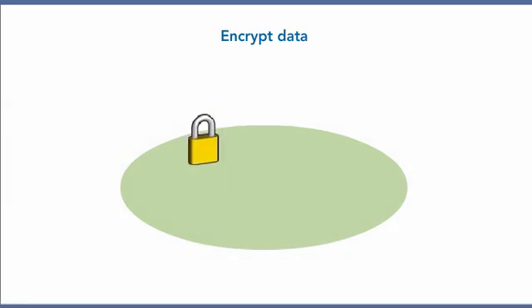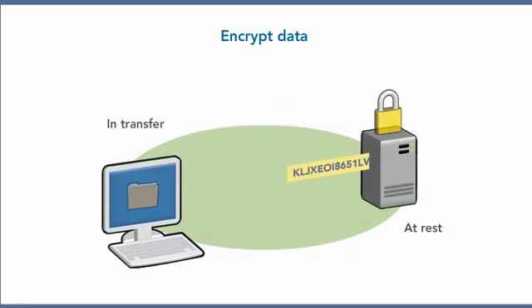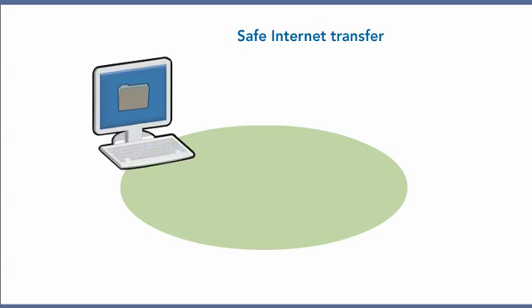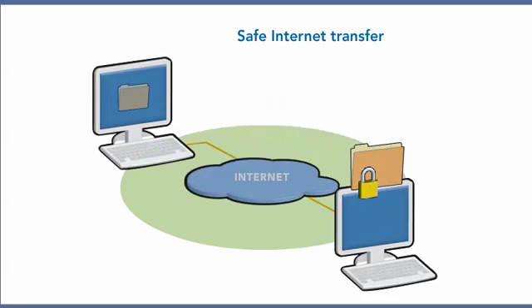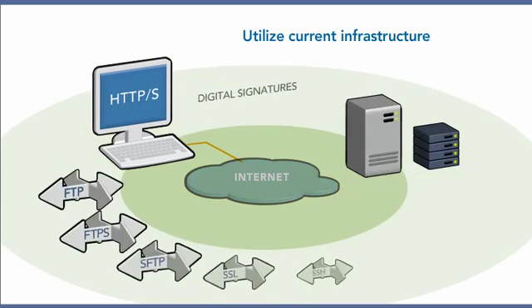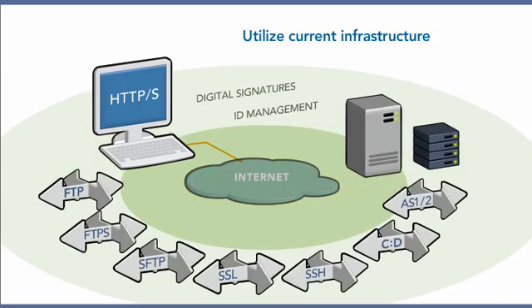Encrypt data while it's being transferred and while it's at rest. Transfer files over the internet safely, so you need fewer dedicated lines. Make use of the security infrastructure you already have in place.